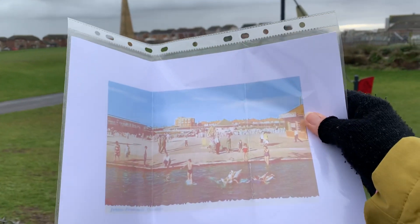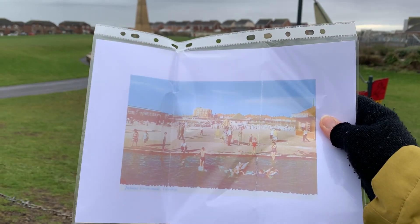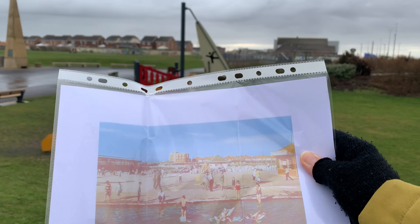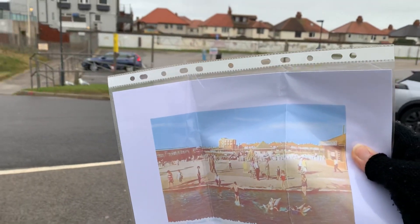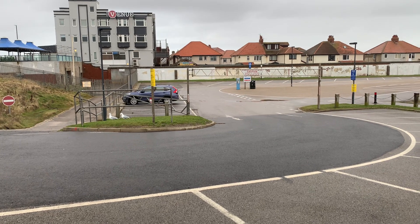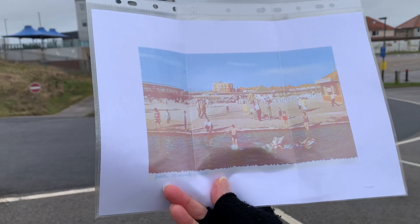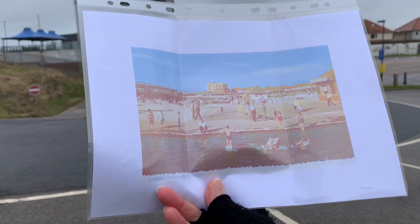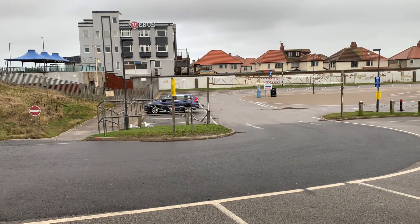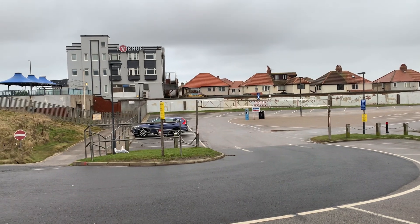This first one — I should have shown you this at the beginning — is Jubilee Gardens when the paddling pool was there. It's taken from over there at the side of the pub where we started, looking back this way, with the venue being the big building in the middle of the picture. You can see there were paddling pools and areas for children to play. All of these pictures and information are on the Visit Cleveleys website — I'll put the link in the description below so you can look at it later.